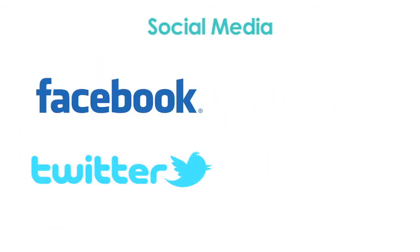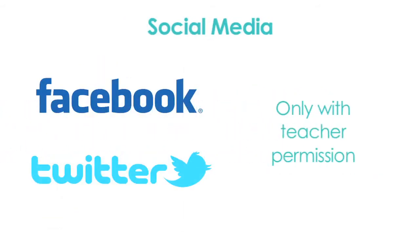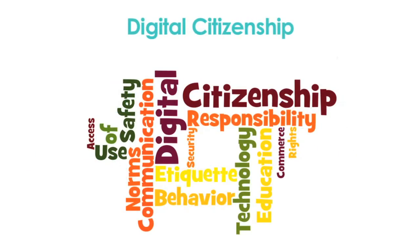Grade-appropriate social media sharing may take place for instructional purposes only with teacher permission. In addition to learning how to care for the devices, students will learn how to use the device responsibly for learning, monitor activity on their account, and report inappropriate content.